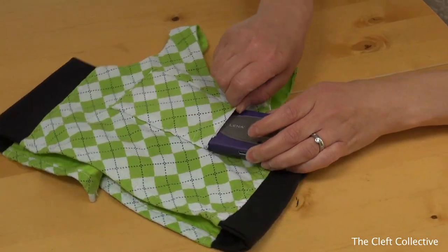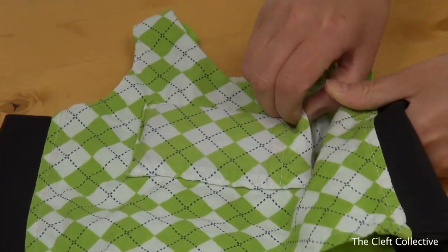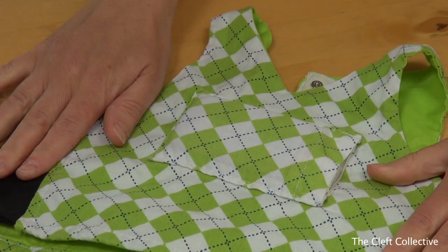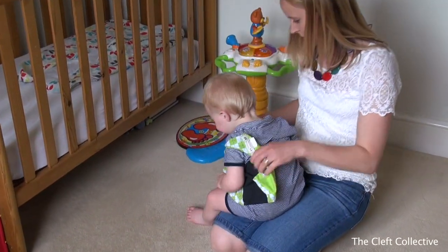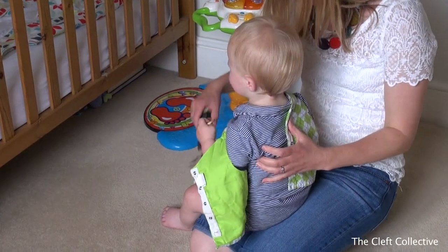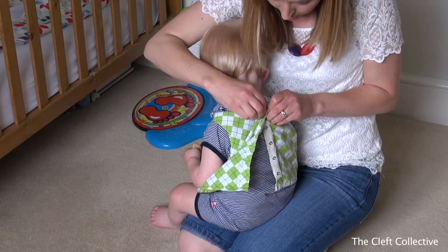Then put the LENA recorder in the pocket of the LENA top and do the poppers up. Put the LENA top on your baby with the pocket facing forwards and you're ready to carry on with your day. Make sure you do this as soon as you can after your baby wakes up, so that we can get as much of their speech recorded as possible.